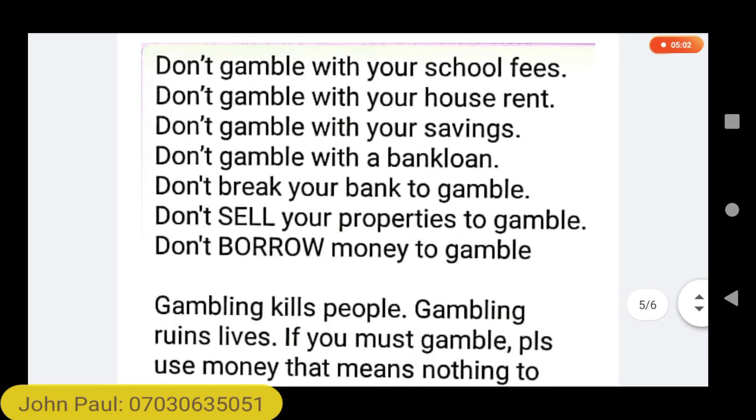As advice: don't gamble with your school fees, rent, or savings. Don't take a loan or borrow money to gamble. Don't sell your properties to gamble. Gambling kills people and ruins lives. If you must gamble, then use money that you can afford to lose.